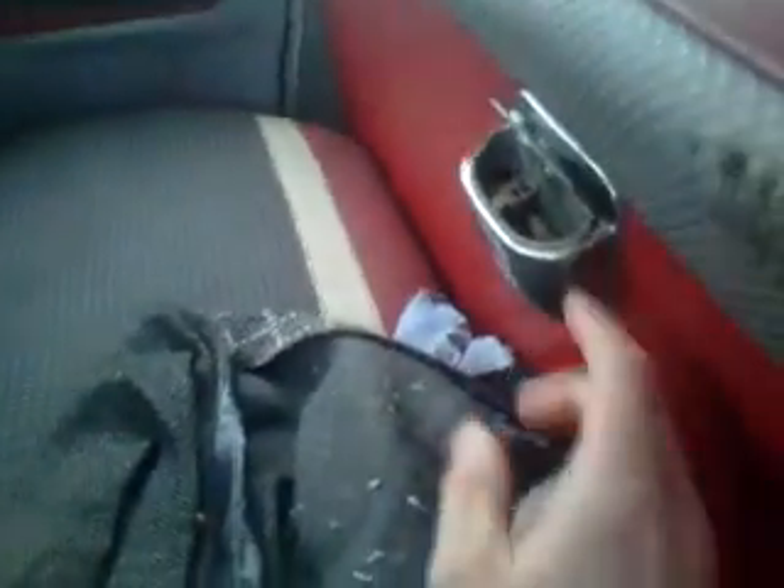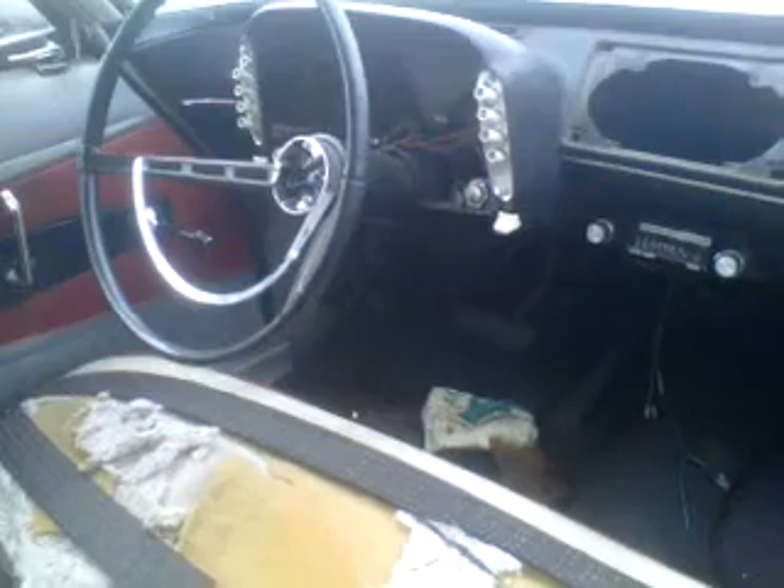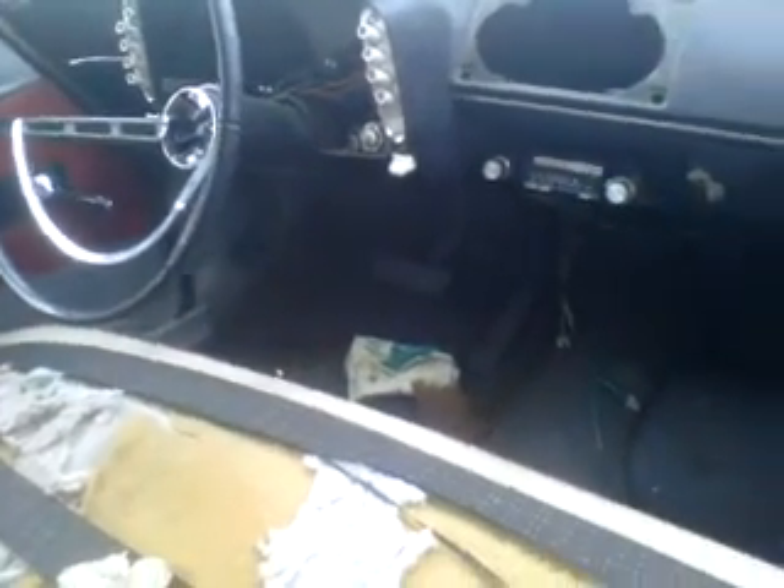Original 4C. Little city tray. Push button transmission. It's got an old school Pioneer.